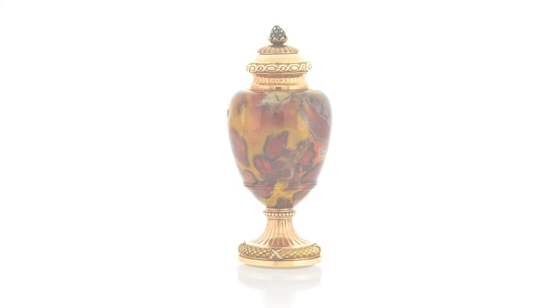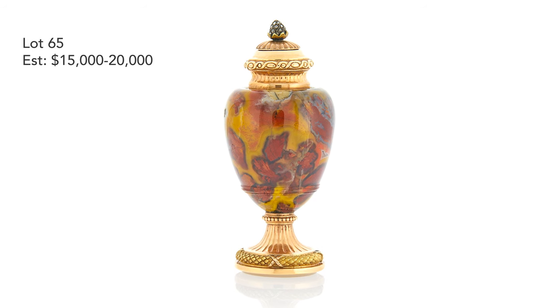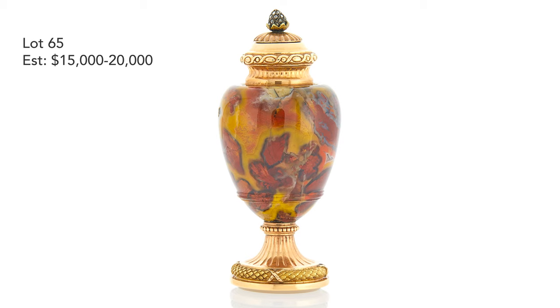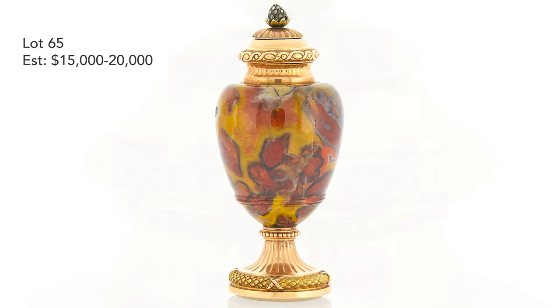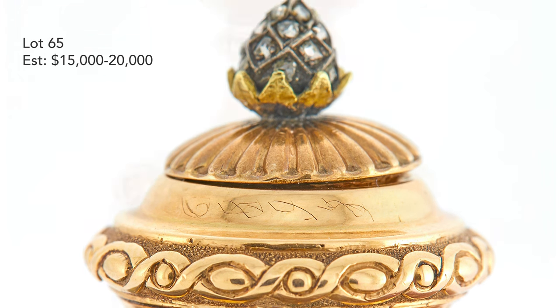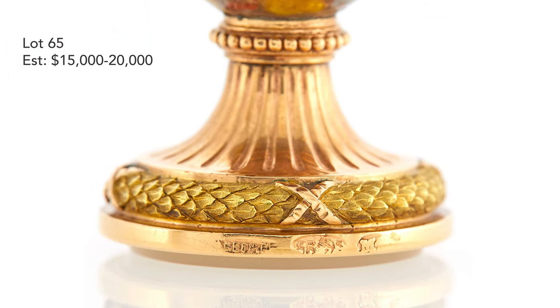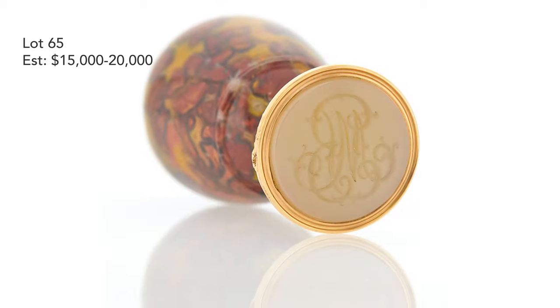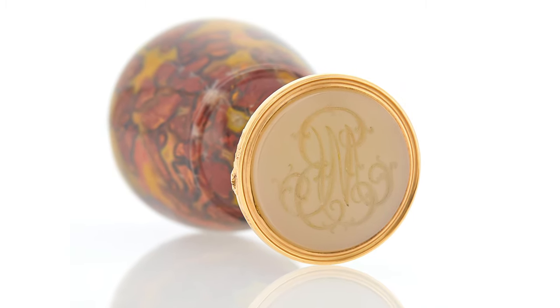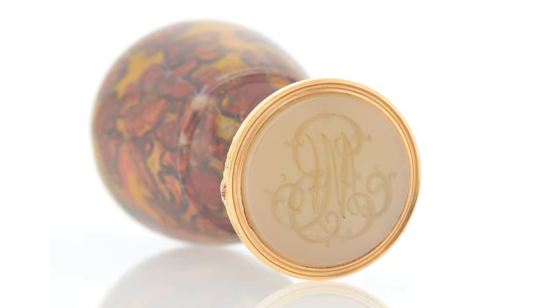And then moving over to this small gun pot and hand seal, which is made of gold and a mottled jasper. Again, drawing very much on a Louis XVI style, the late 18th century neoclassical period, but incorporating a Russian hardstone, probably cut and polished in St. Petersburg at the time, where there was a high level of production of hardstone carving.